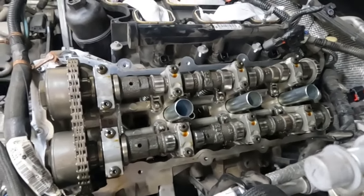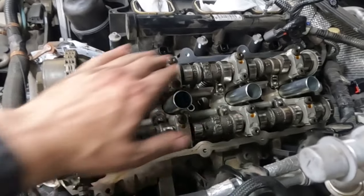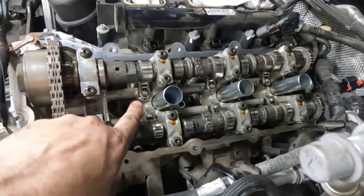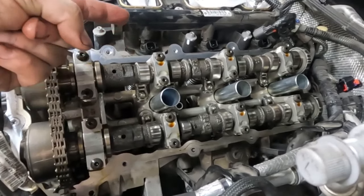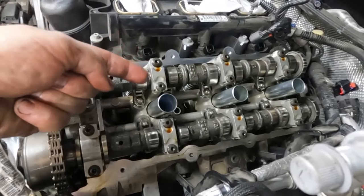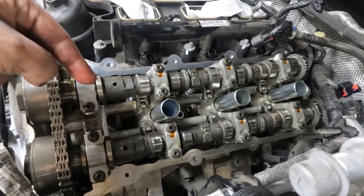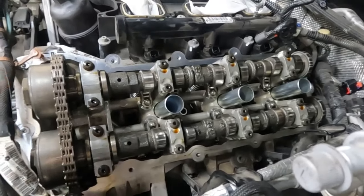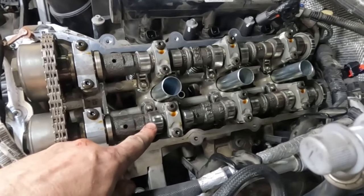Now we got the valve cover off. Let me show you what causes that ticking. So these are the cams, these are the cam lobes right here. Underneath the cam is a rocker arm. As the cam lobe turns around — it's oblong like an egg shape — as the tip of it comes around, it hits on the rocker arm, and the rocker arm pushes on the valve and the valve opens and closes. That's the ticking noise. Every time you check the rocker arms, the lobes have to be in the up position.